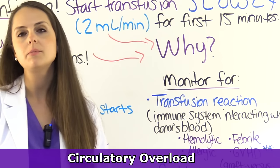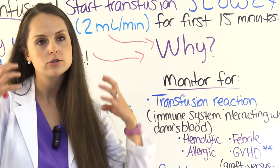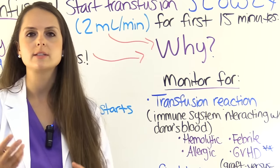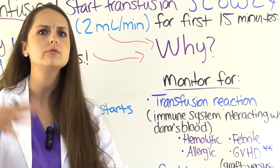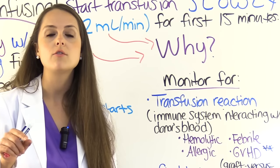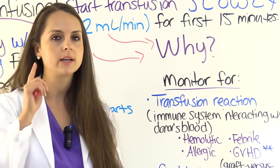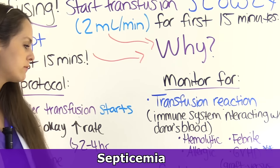Which patients are at risk for circulatory overload? Any patient who has trouble handling extra fluid volume — like patients with congestive heart failure, whose weak heart muscle can't handle the extra fluid, causing it to back up into the lungs and tissues, leading to breathing trouble. Also patients with renal failure — they need blood but are at risk for tolerating all that fluid. In addition, monitor them for septicemia.